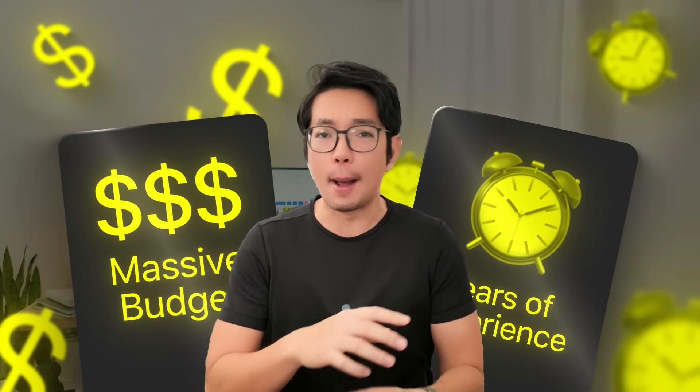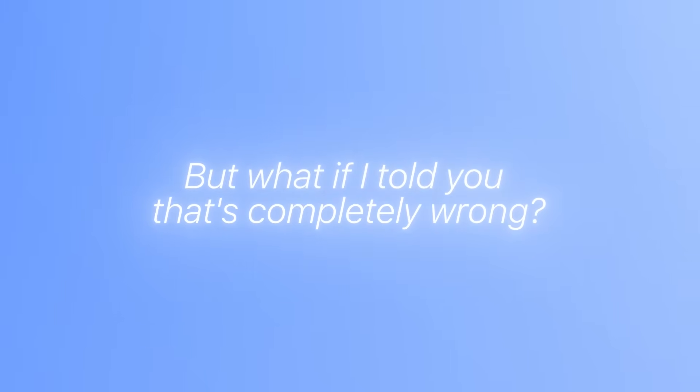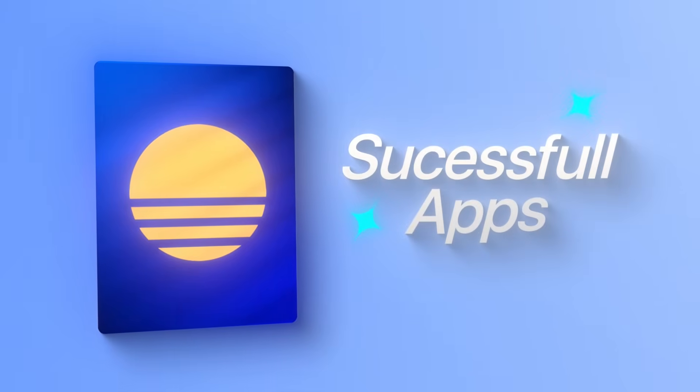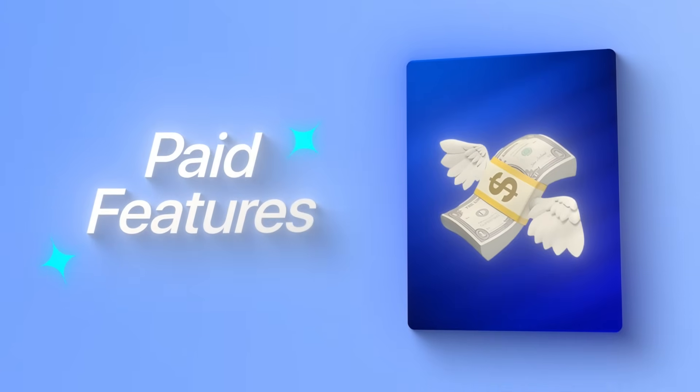Most people think that you need years of programming experience or a massive budget to start an app business. But what if that was completely wrong? What if you could copy successful apps, add your own paid features, and then start making money from day one?